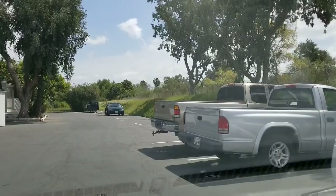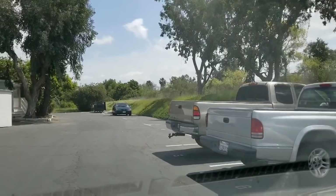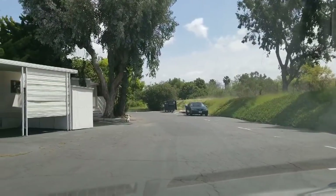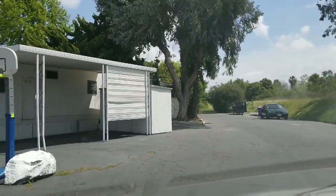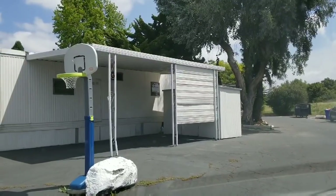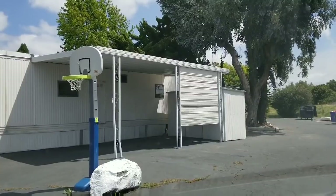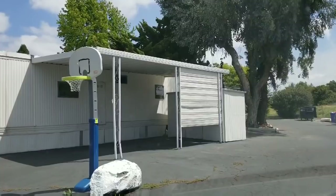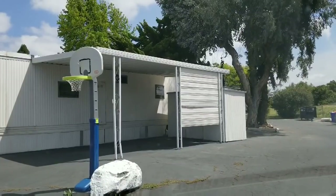Would I rather live in one of these little mobile homes than an apartment? Absolutely. I was talking about the neatness — I only saw a couple of things that were not. But you see that boulder holding that little tiny basketball hoop down — even that boulder is painted.